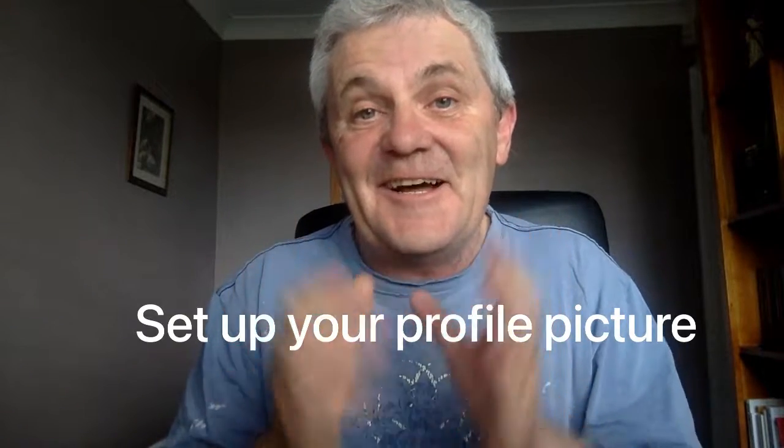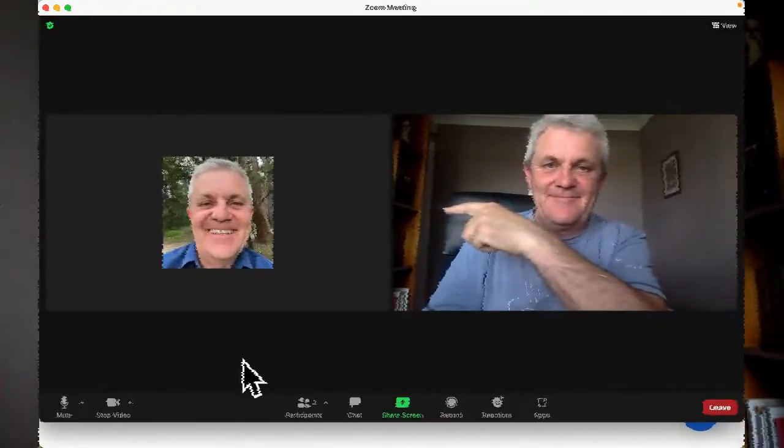Number two is to set up your profile picture. Here's how to do that on Zoom. This is for when your camera is off — maybe when you're in the waiting room. This is what people are going to see, so it helps them connect with you when you are not on camera.